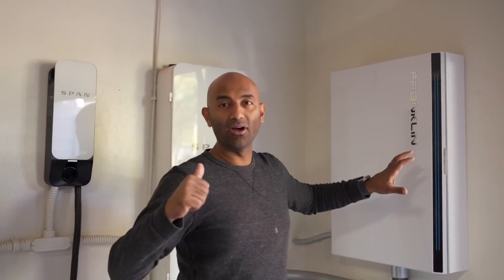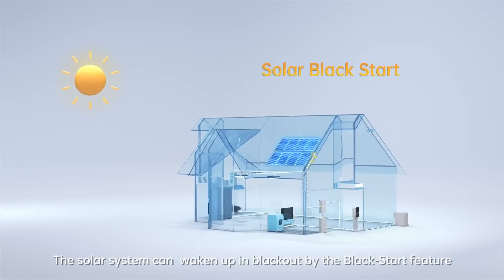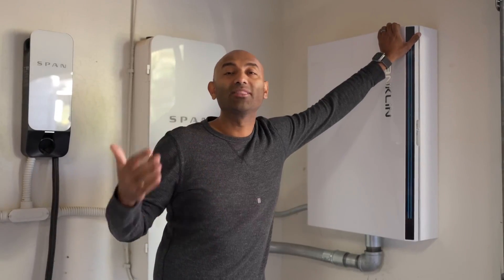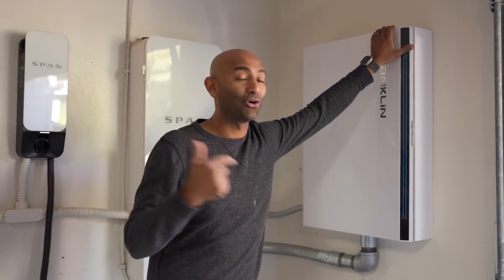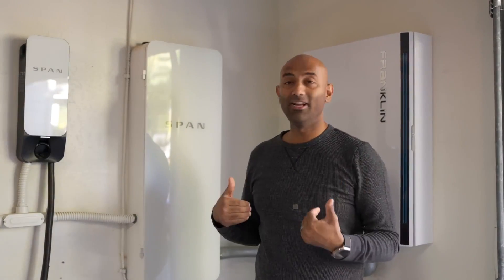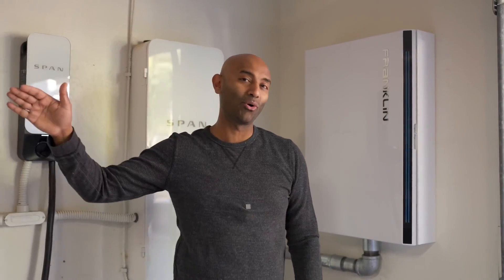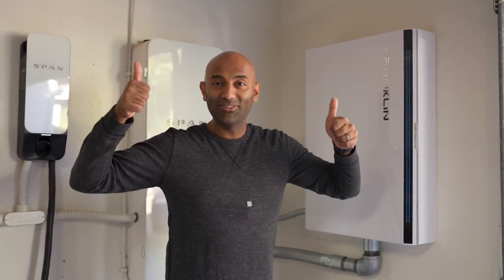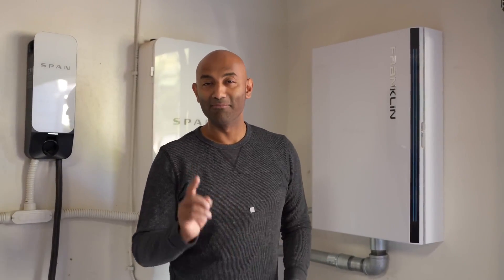But what if the solar kicked on, I ran the batteries all the way to empty, and the next morning they wouldn't turn back on? With Franklin they've thought of that too — they have a system called Black Start. Even when the batteries are run down, it will send a signal to the solar inverters and wake them up around 7, 8, or 9 a.m. until they turn on to charge the system back up. So worst case, the power might go out for a couple of hours, but as soon as the sun comes up it starts charging the batteries back up again — all automatically, without any intervention from me.